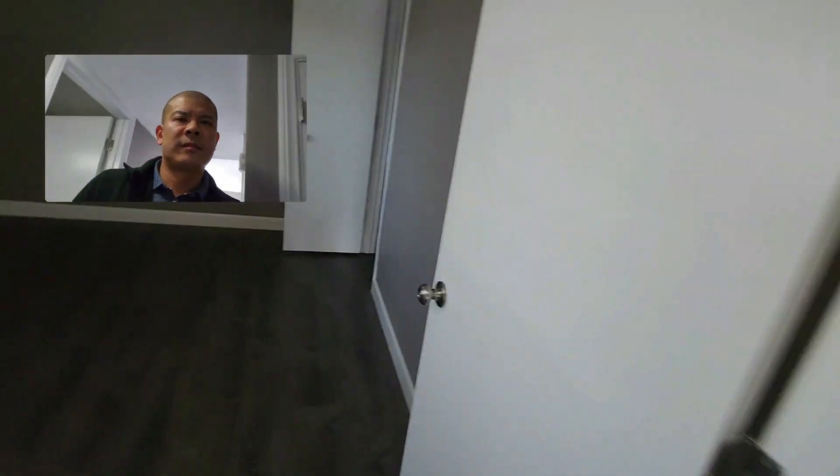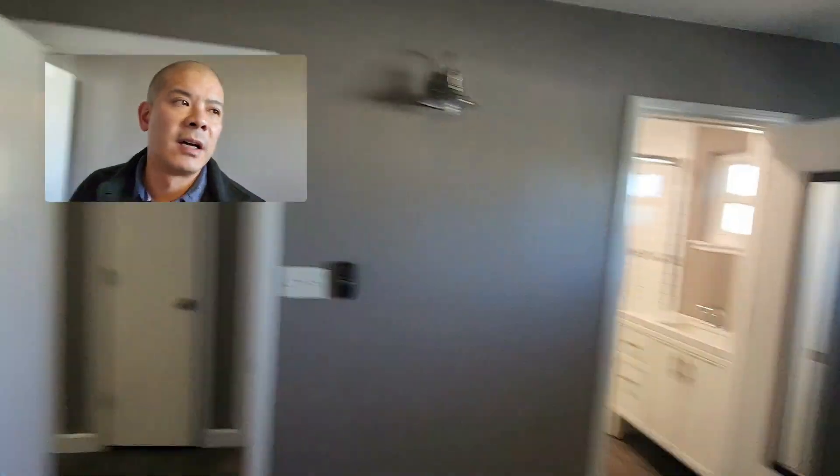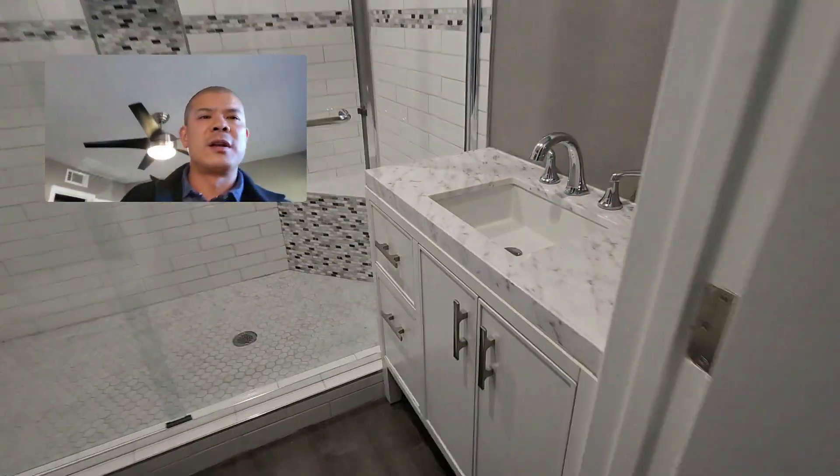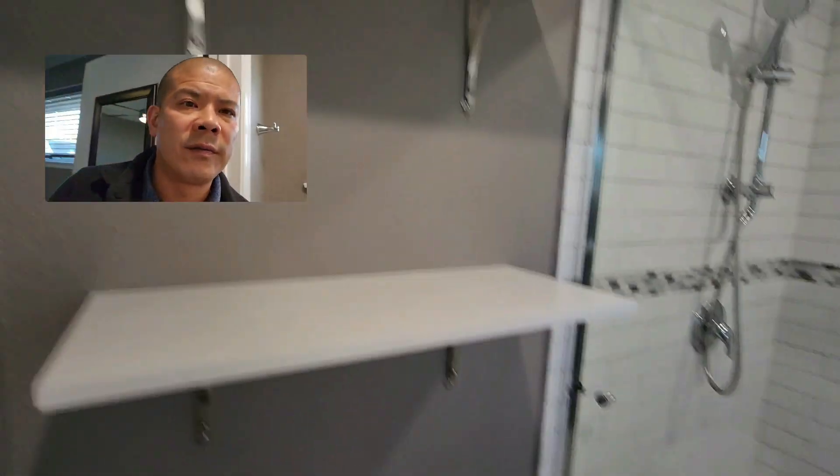Bathroom number one — nicely done. Here are the secondary bedrooms. Kind of smaller rooms, but that's how construction was back in the day — this was built in the 70s. Here's the primary bedroom with a ceiling fan and closet, and here's the bathroom. Looks like it's being redone quite nicely — the whole tiled enclosure. Very nice.